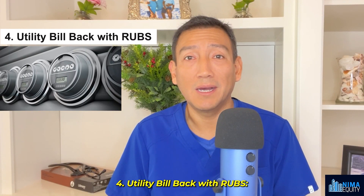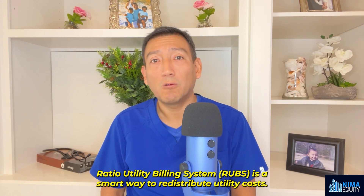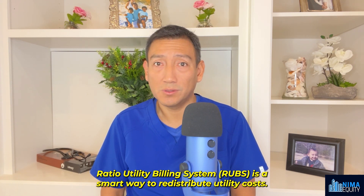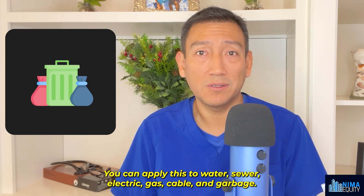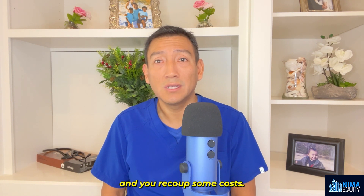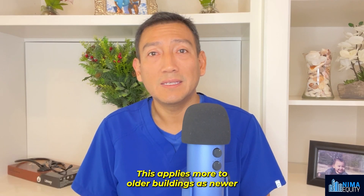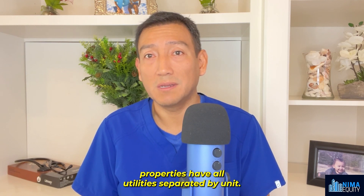Number four: utility bill back with RUBS. Ratio Utility Billing System, or RUBS, is a smart way to redistribute utility costs. You can apply this to water, sewer, electric, gas, cable, and garbage. It's a great initiative as tenants become more conscious of their usage and you recoup some costs. This applies more to older buildings, as newer properties have all utilities separated by unit.